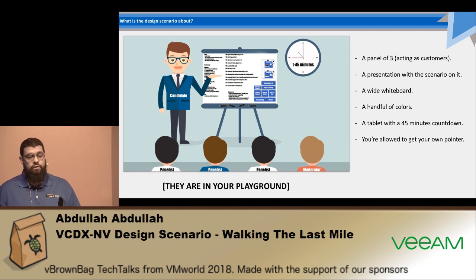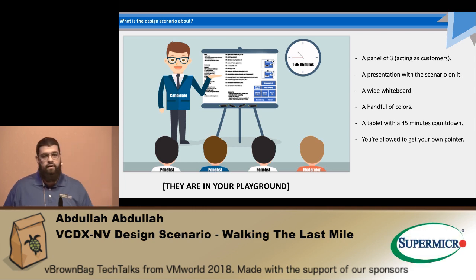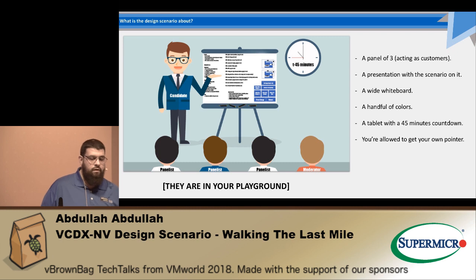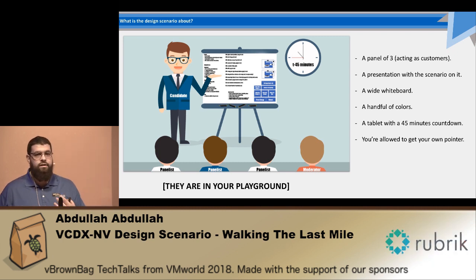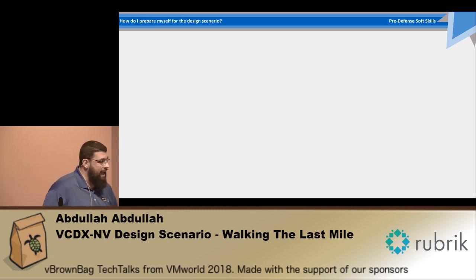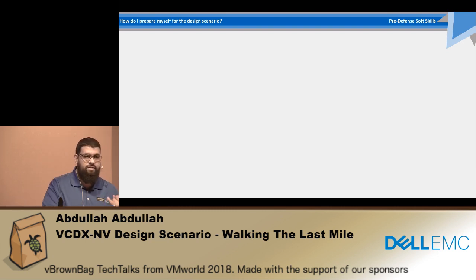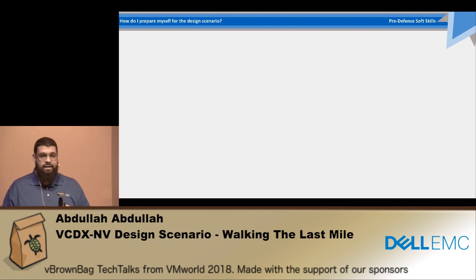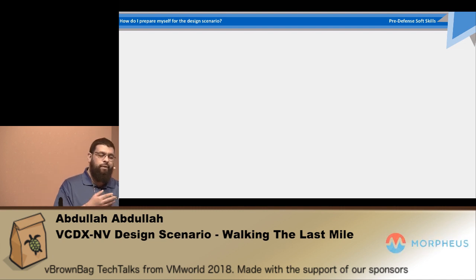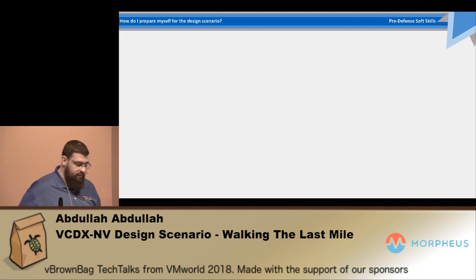What you should know in that room is that you should not own the room or be the only one who speaks. It's a conversation. You're asking questions and they're giving you back answers. And to do that, you would need a couple of skills — before the defense, in the defense, and while waiting for the actual room entrance.